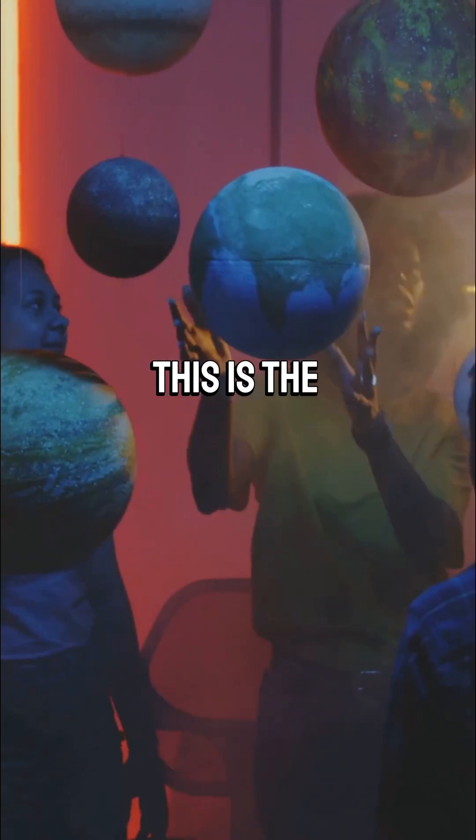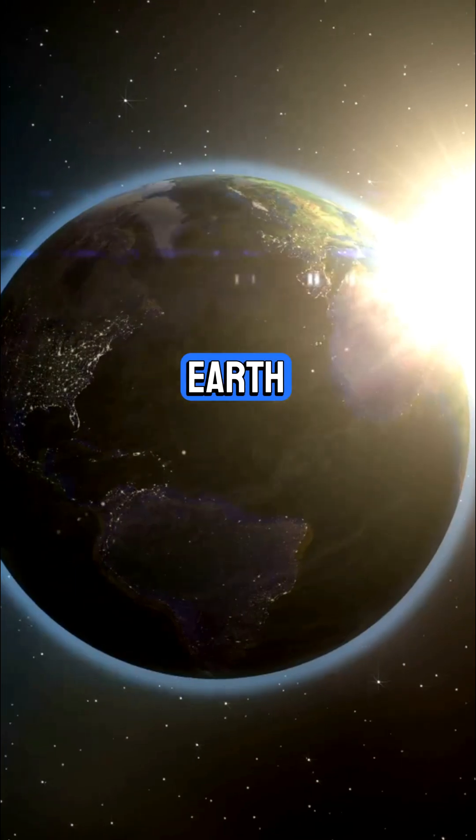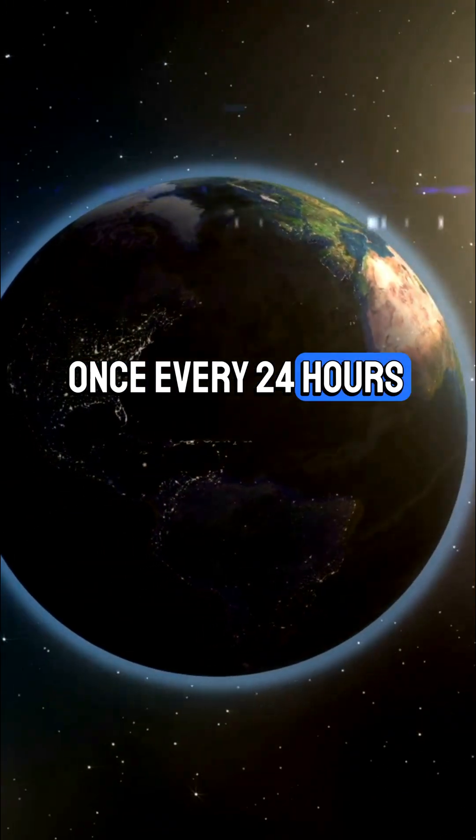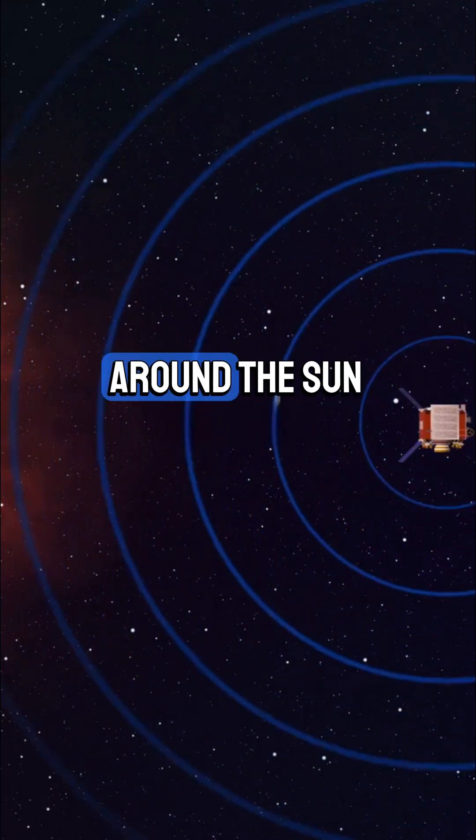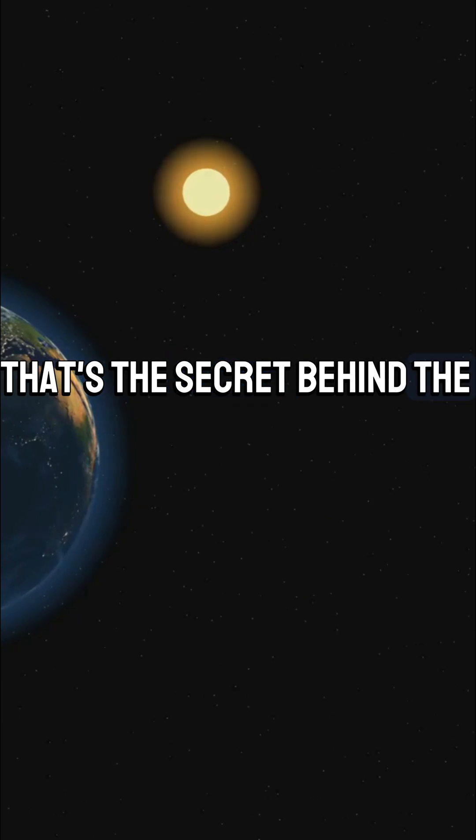If you're studying IGCSE physics, this is the shortcut you need. Earth spins on its axis once every 24 hours — hello, day and night! But Earth's tilted axis and 365-day orbit around the Sun? That's the secret behind the seasons.